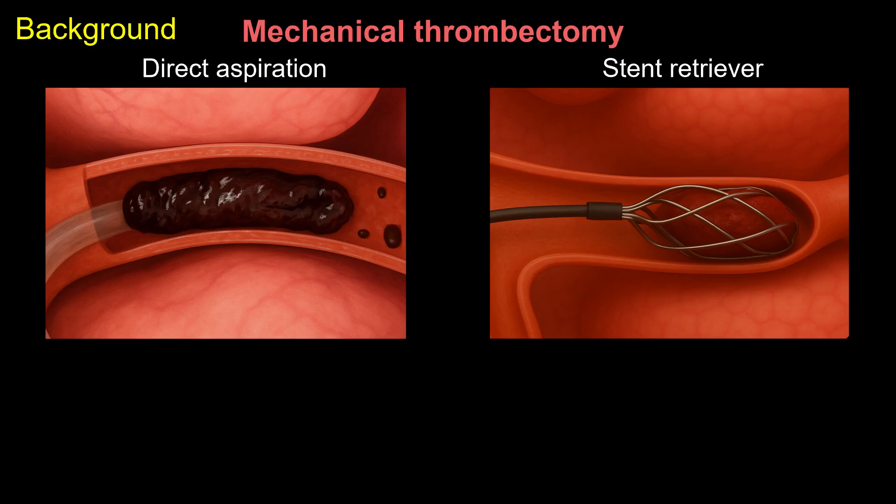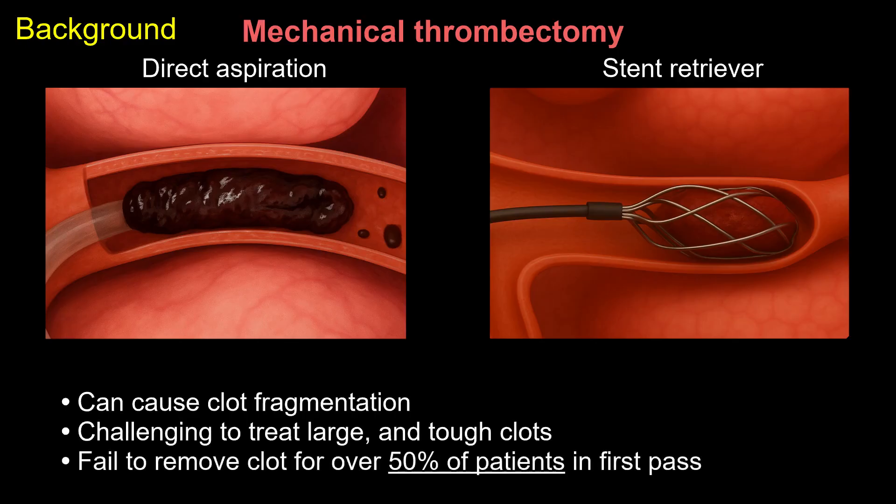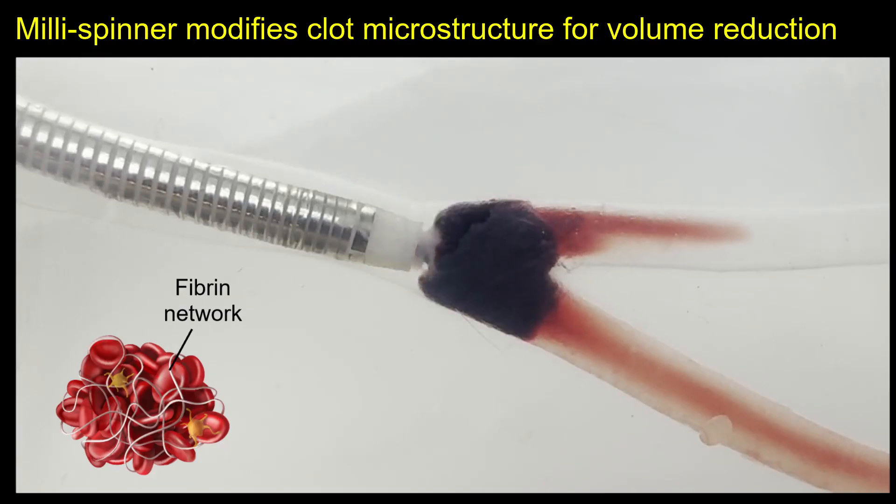However, studies have reported that these methods can cause clot fragmentation and often encounter challenges when removing large and tough clots, failing to remove clot over 50% of the time in the first pass. This not only increases the procedure cost but also reduces the success rate.